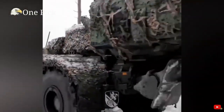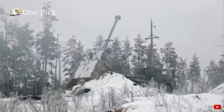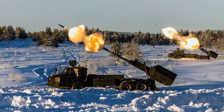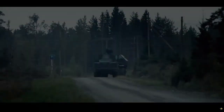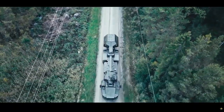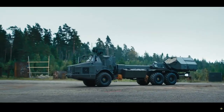Lieutenant Colonel Paddy Talbot King, the chief instructor for the training delivery wing based at the Royal School of Artillery, is extremely pleased with what he's witnessed. Standing on the snowy frozen military training area of Boden, Swedish Lapland, the lieutenant colonel is observing a team of gunners from Larkhill, Wiltshire.